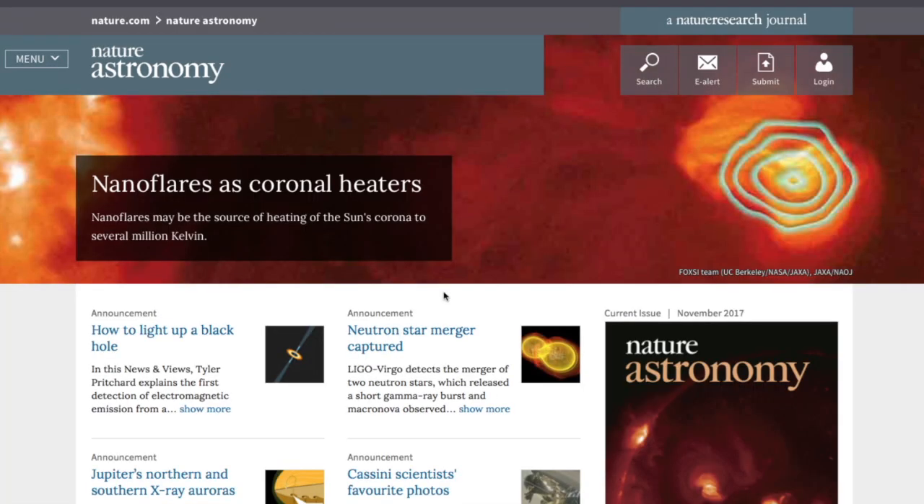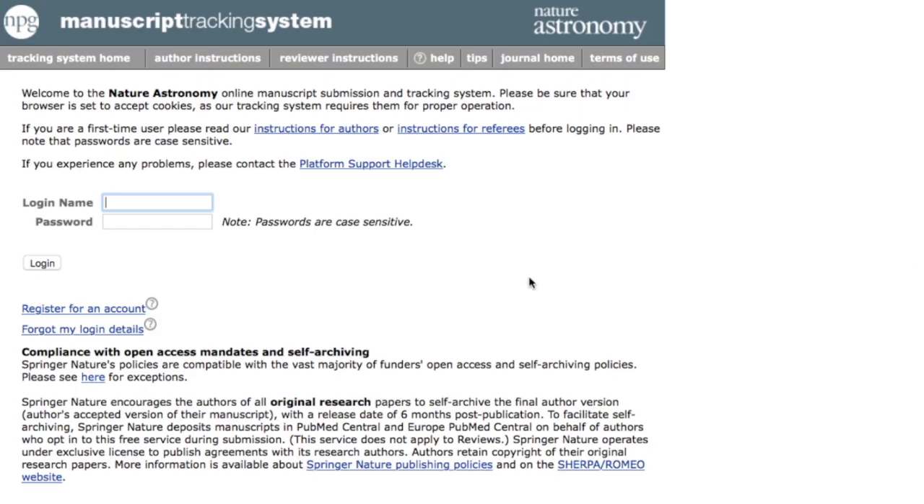Please bear in mind that a positive assessment of a pre-submission does not always lead to a paper being sent out to review — we always need a full paper to make a complete assessment. The best way to submit a paper to Nature Astronomy is through our official submission portal. Nature Astronomy does not have page or figure charges and is flexible with regard to the format of the initial submission. Specific editorial suggestions will be added at a later stage.